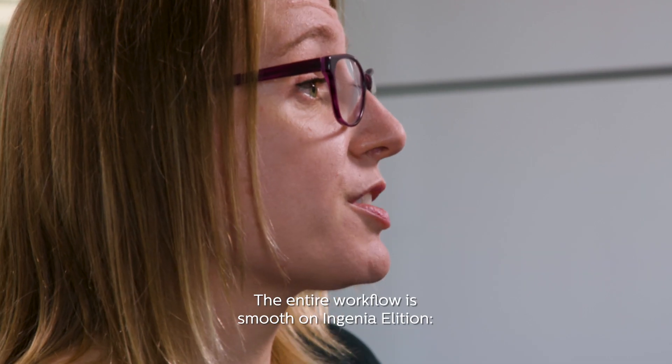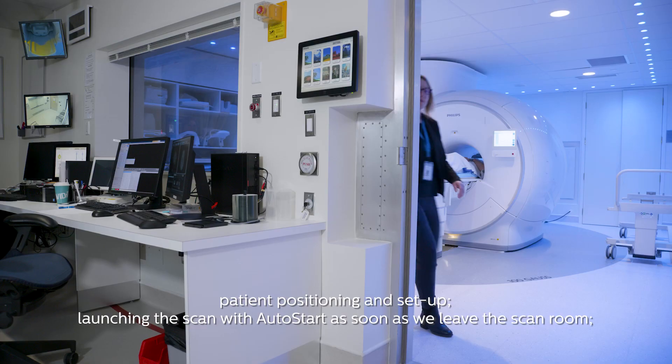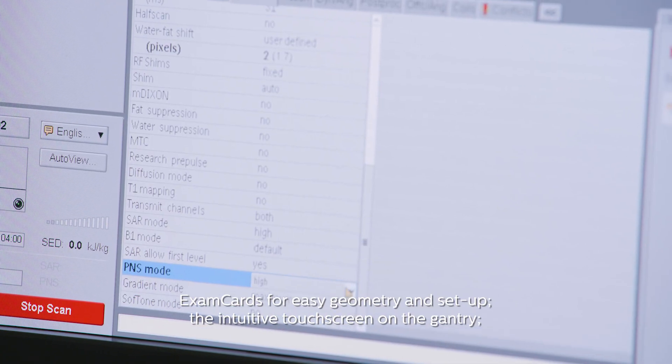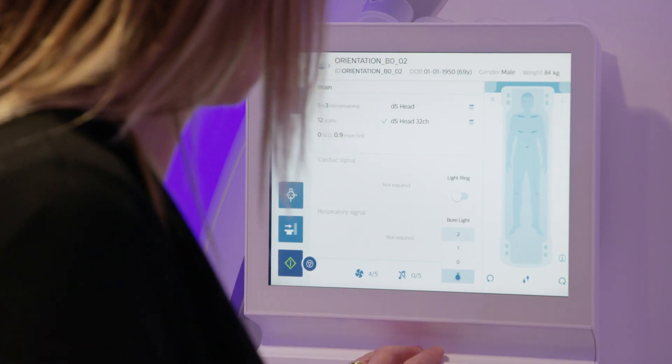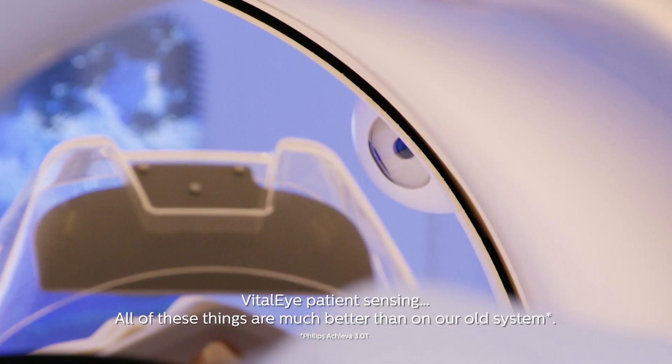The entire workflow is smooth on the Ingenia Alition: patient positioning and setup, launching the scan with AutoStart as soon as we leave the scan room, the exam cards for easy geometry and setup, the intuitive touch screen on the gantry, VitalEye patient sensing — all of these things are much better than on our old system.